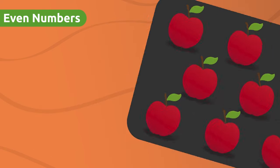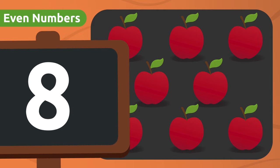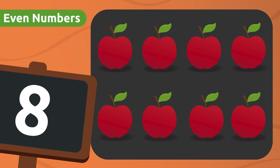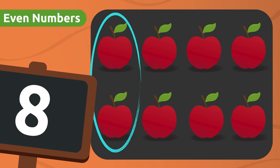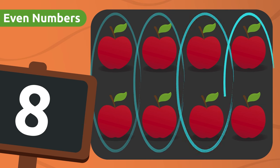Look at this crate over here! There are eight apples! Shall we make groups of two to see if eight is an even number? Let's make one group here, another one here, one more right here, and the last one over here! There are no apples left over!